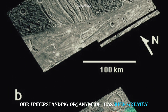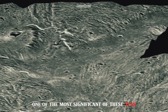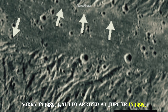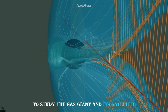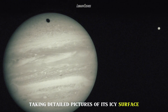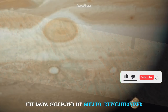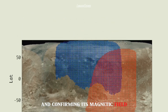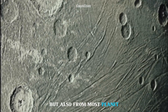Our understanding of Ganymede has been greatly enhanced by the daring missions sent to the Jupiter system. One of the most significant was the Galileo mission, launched by NASA in 1989. Galileo arrived at Jupiter in 1995, embarking on a nearly 8-year mission to study the gas giant and its satellites. The spacecraft made several close flybys of Ganymede, taking detailed pictures of its icy surface and measuring its magnetic field. The data collected revolutionized our understanding of Ganymede, revealing its complex geological history and confirming its magnetic field.